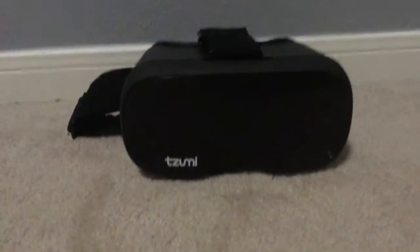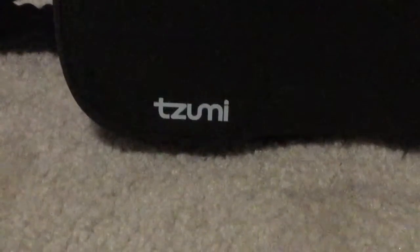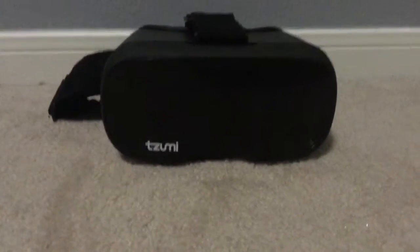You can see my VR right over here — it's a pretty cool VR. It's made by... I think it says zoomie, or zoom out, something like that. It's a weird word and I can't really pronounce it.